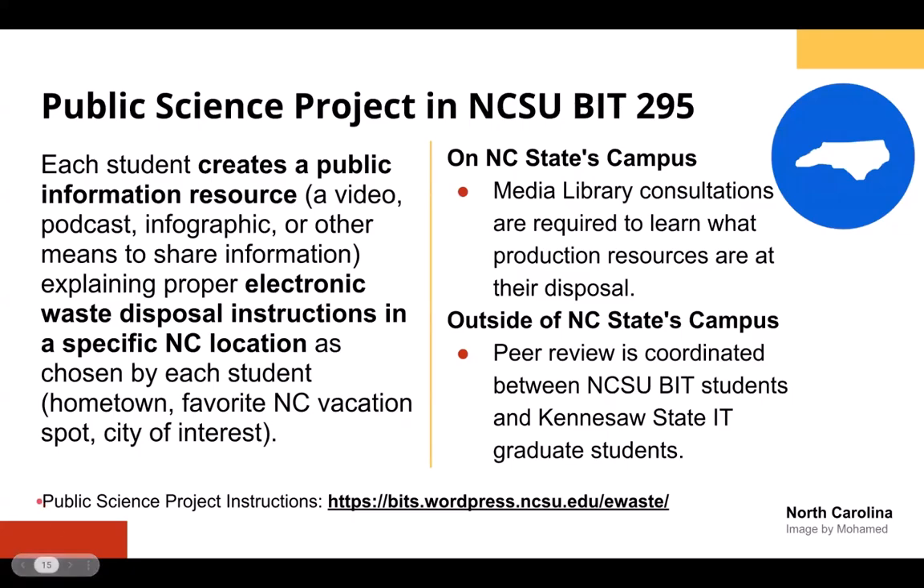Here's a project in our course that also enables students to collaborate with students in Rich's class at Kennesaw State. Our students create a public information resource explaining proper electronic waste disposal instructions in their specific North Carolina location of their choosing. They can pick a community they want to impact — their hometown, a city of interest, somewhere a relative lives. We keep it in North Carolina because that's the state we live in, but this could be changed depending on your class and location. Picking something meaningful to your students pulls in their identity and knowledge of that area into the assignment.